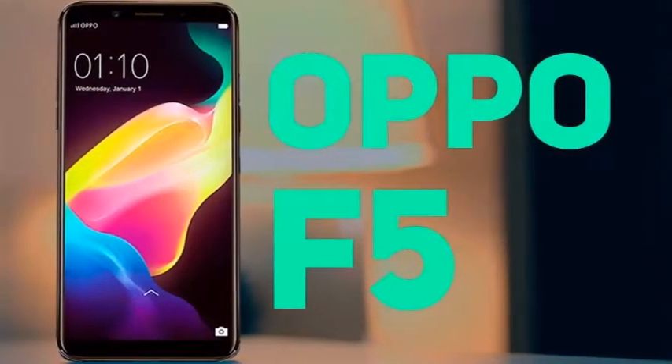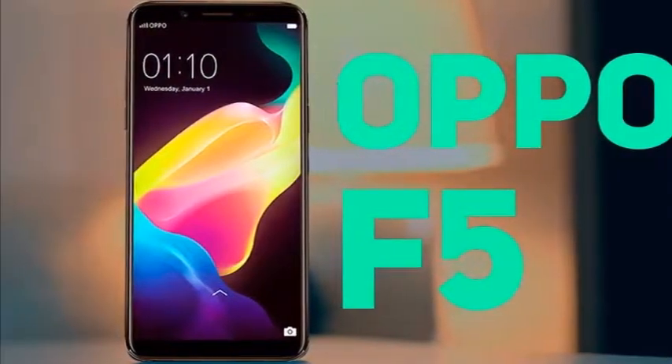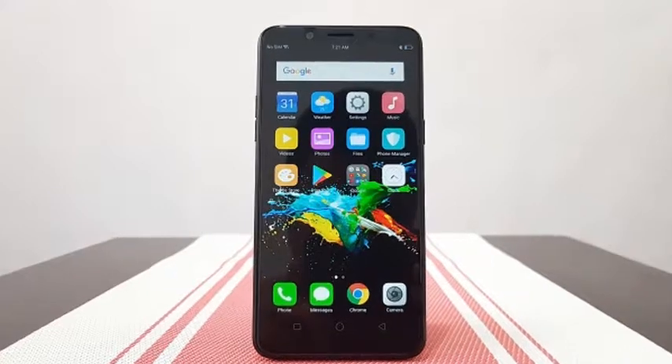Oppo has always offered great build quality on their smartphones, and they have outdone themselves with their latest F5. It's thin and light, and also has a great space.